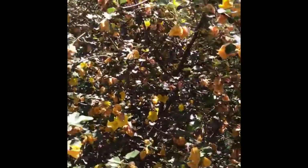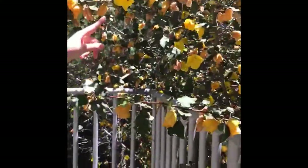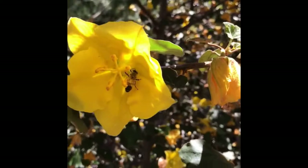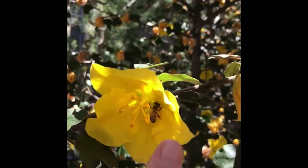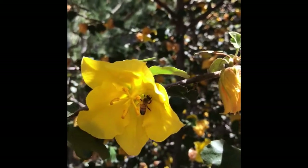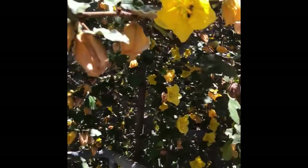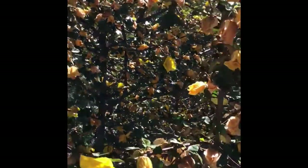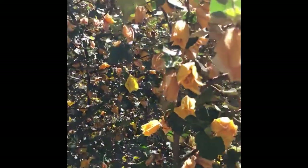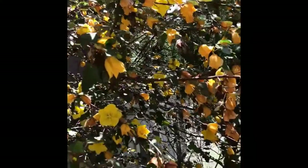Here we have Fremontodendron californicum. There's a flower over here with a bee right in the middle there. You can see it has five stamens to go with the five petals. This plant is about 20 to 30 feet tall. Its roots are about 15 feet below us and its crown is 15 feet above us.